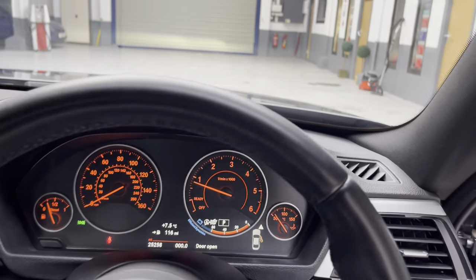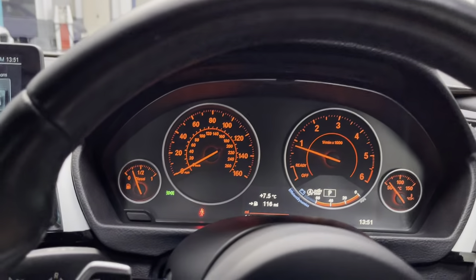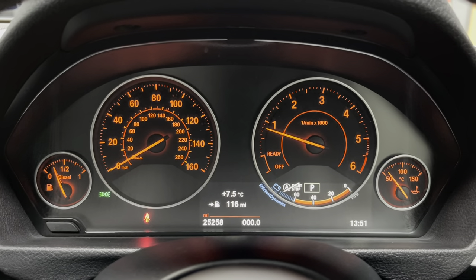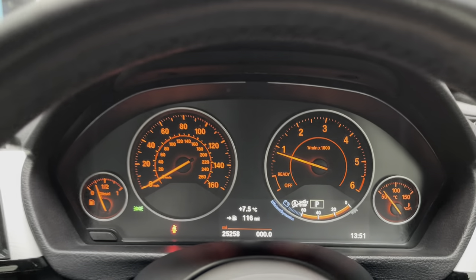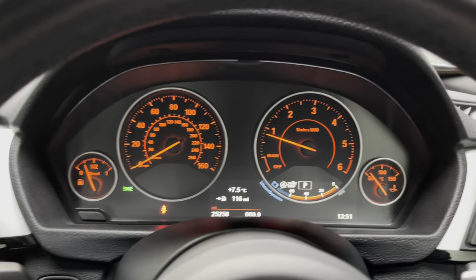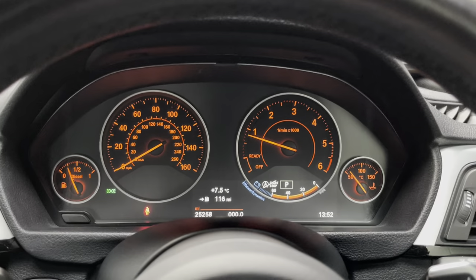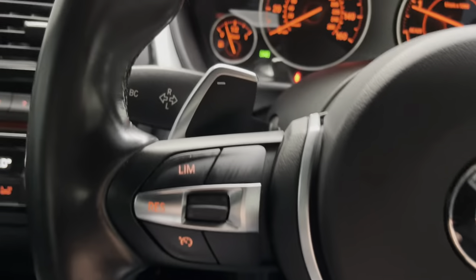So, 25,258 miles precisely. 116 miles left on the tank, which is very nice. The 2-litre diesel engine is the 190 brake horsepower. CO2 emissions — importantly — 125 grams per kilometre, which means it's only £135 for 12 months' tax. Brucey bonus!